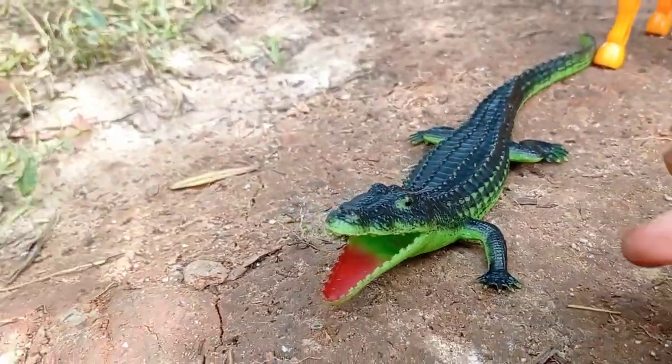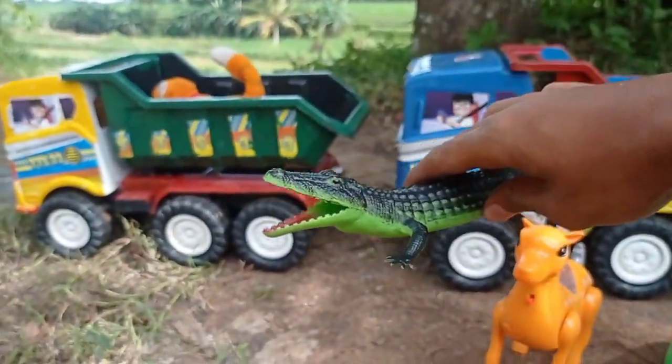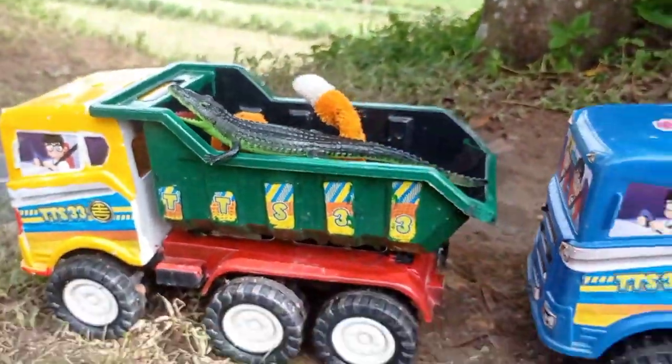Lihat teman, ada juga buaya teman. Buaya seram sekali teman. Angkut ke dalam truk oleng teman.